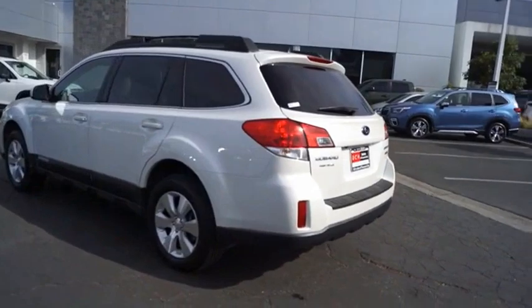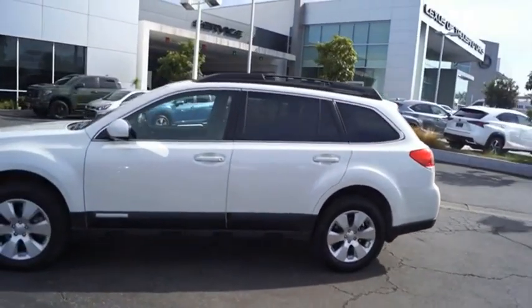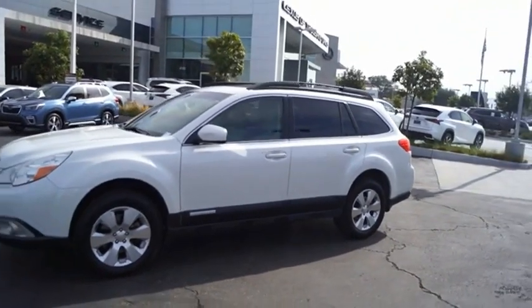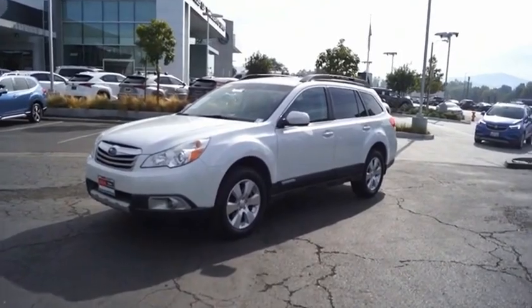Take the go-anywhere capability of all-wheel drive and plenty of room for cargo and companions, and you've got the Subaru Outback — let the adventure begin. This beauty is sure to make you the talk of the neighborhood, so call or drop in for a test drive today.